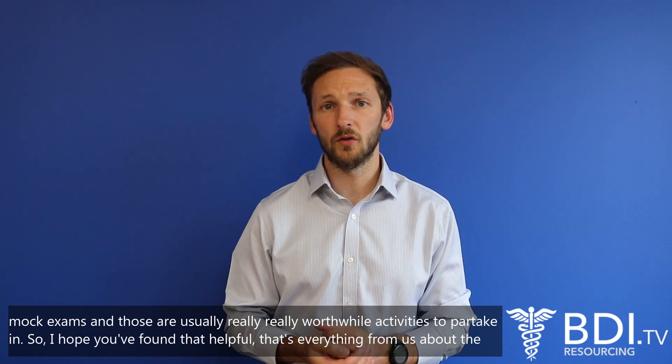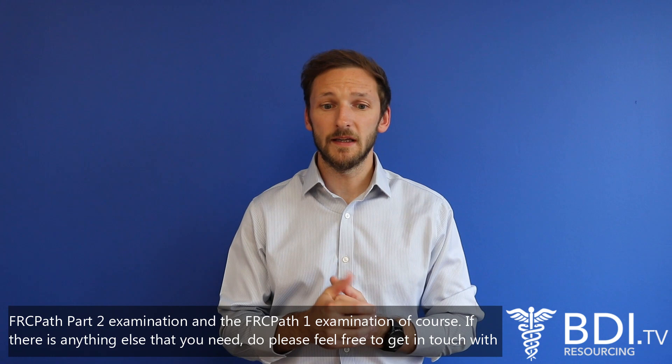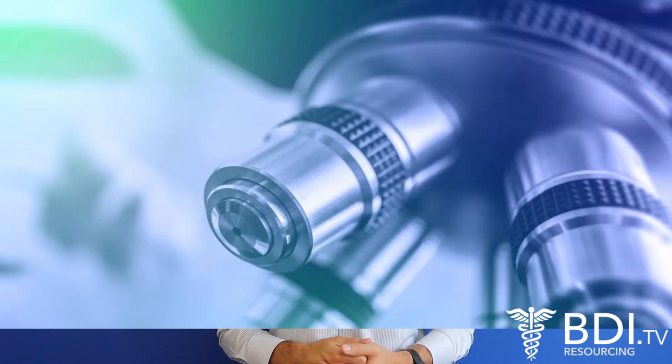I hope you found that helpful. That's everything from us about the FRCPath Part Two examination and the FRCPath Part One examination of course. If there's anything else you need, please feel free to get in touch with us, and we look forward to seeing you at the next one. Thank you.